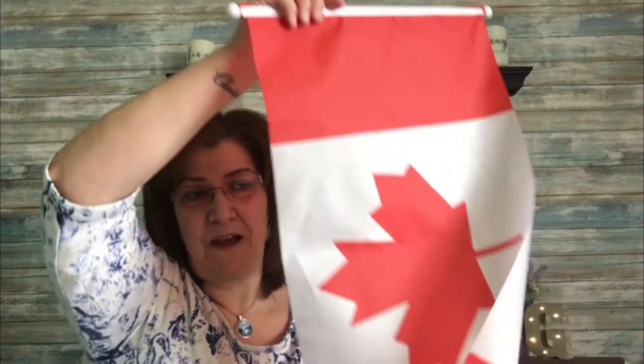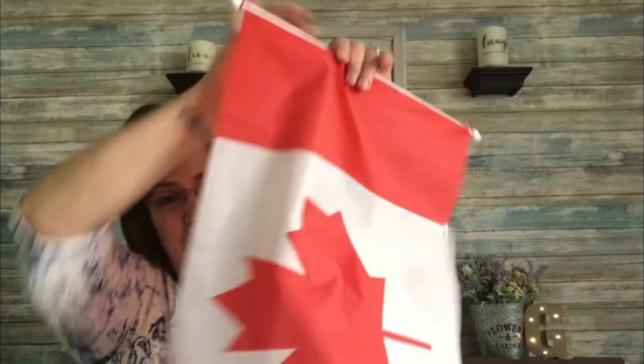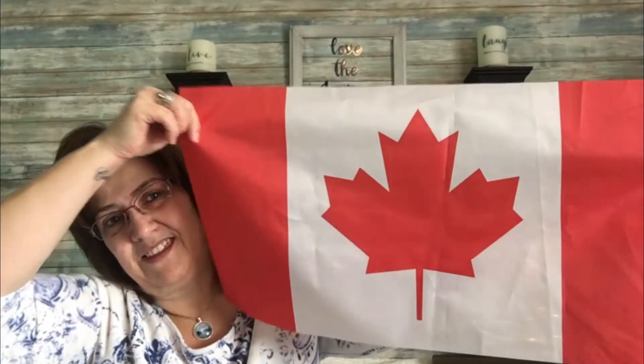I'll get right into the Cornwall haul. The first thing I'll show you is a nice little deck flag I picked up for my deck — so cute. I like hanging things like that up in the summertime.